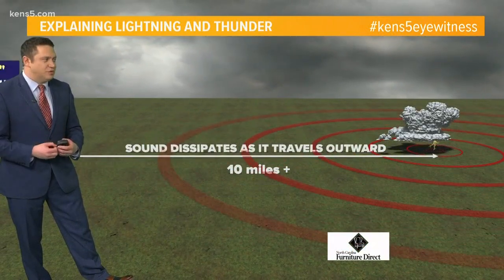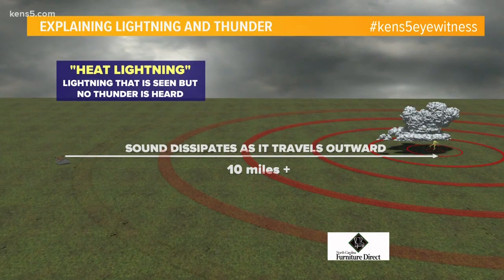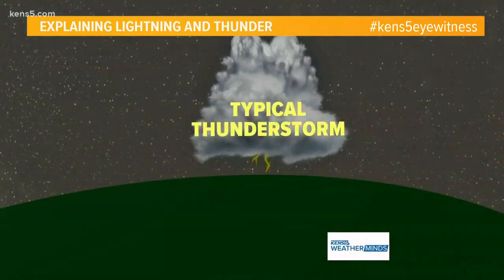Thunder tends to dissipate as it moves farther out, so you can actually see the lightning but you can't hear it. This is known as heat lightning — when it's seen but not heard.